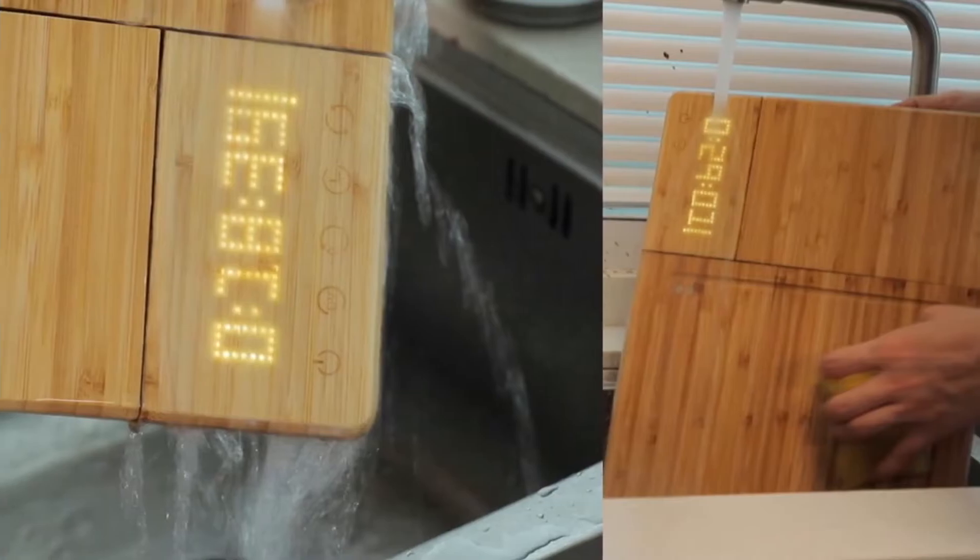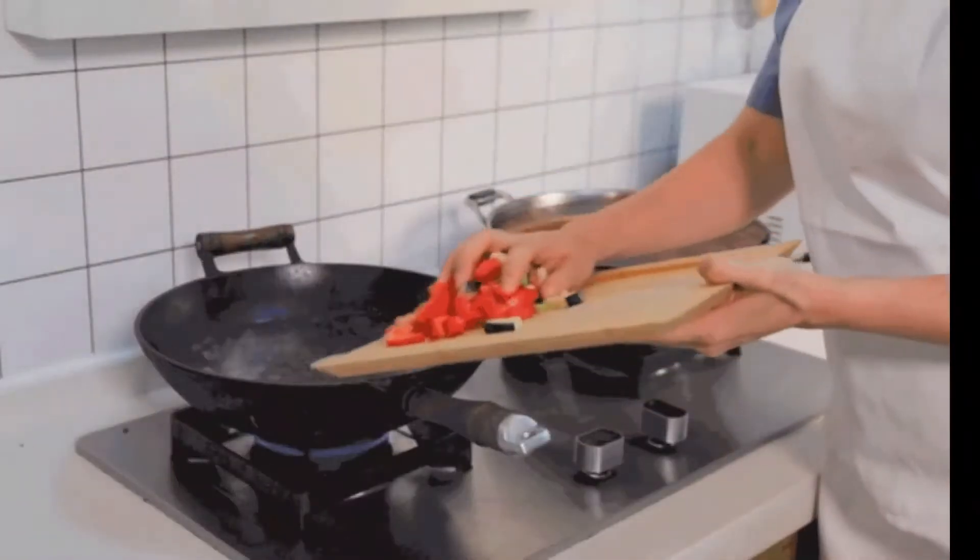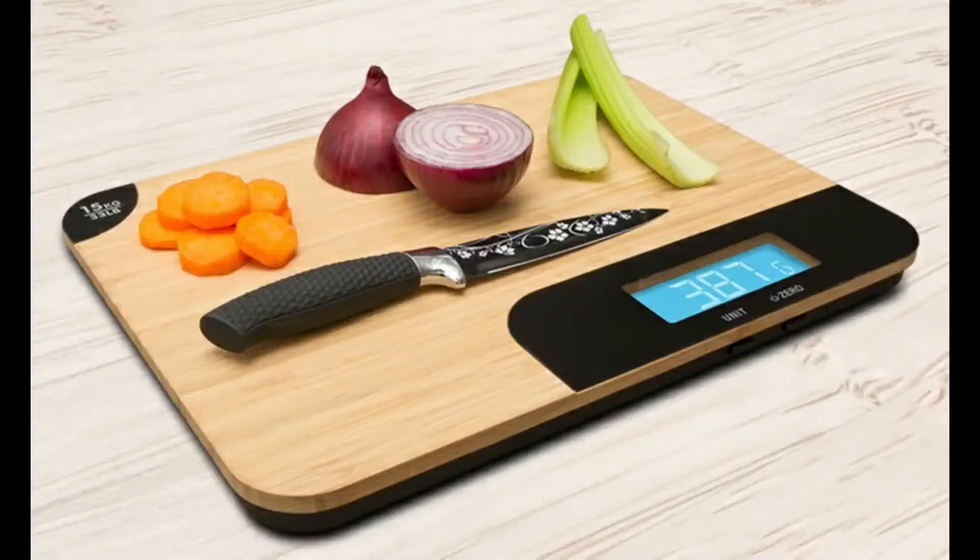And another thing is it's highly waterproof, so your wooden cutting board and timer will not have any issues with water. Isn't it amazing? Let us know your precious reviews on this brilliant Chop Box.